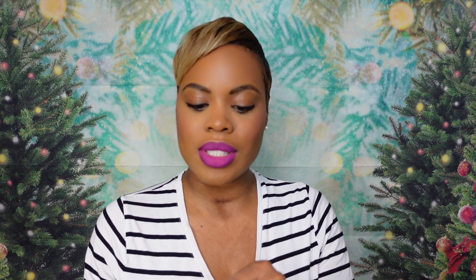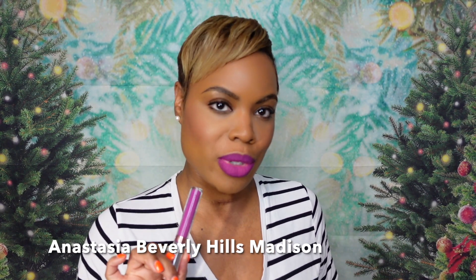Before we get into that, you know what we must do first — lipstick of the day! This was such a beautiful gem: ABH Get Back to Your Roots. This is from Anastasia Beverly Hills and this is the shade Madison. It's a liquid lipstick — let me know what you think in the comments below and I'll have it listed just in case you need to dig it out of your vault.